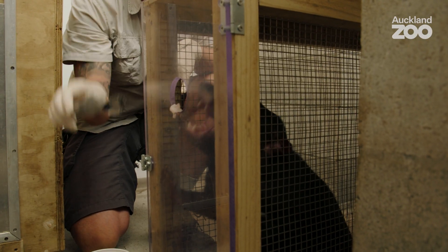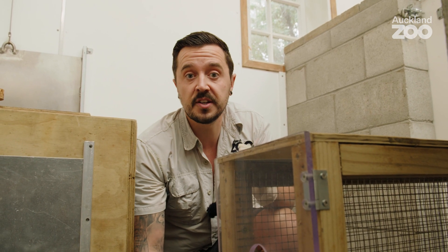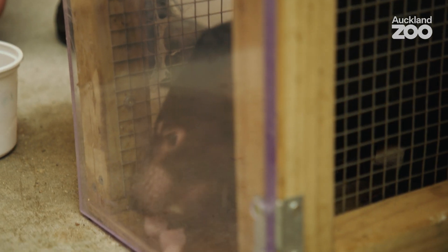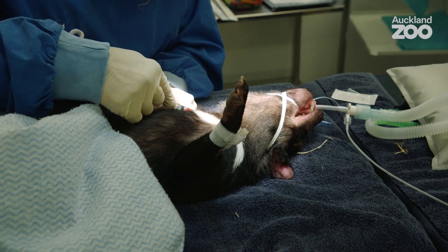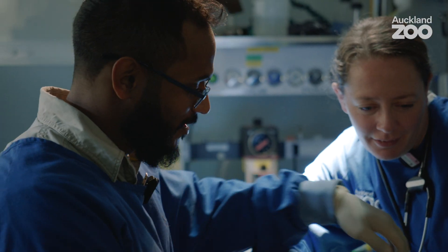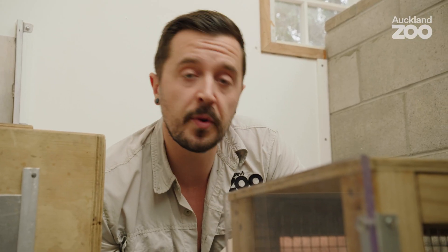As we progress further in our training sessions, we can start to really push a bit more with it, and then we can give her the vaccinations and medications and whatever we need to. The great thing about all of our training is it's completely voluntary - the animals choose to partake. It's a completely stress-free environment. It's really important that if we do need to do an anaesthetic, we can give her the injection and she goes to sleep nice and peacefully, nice and calm.